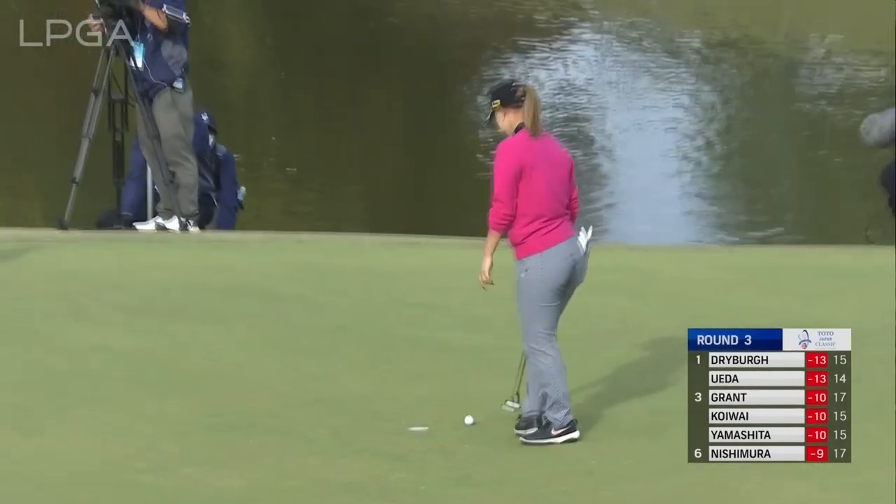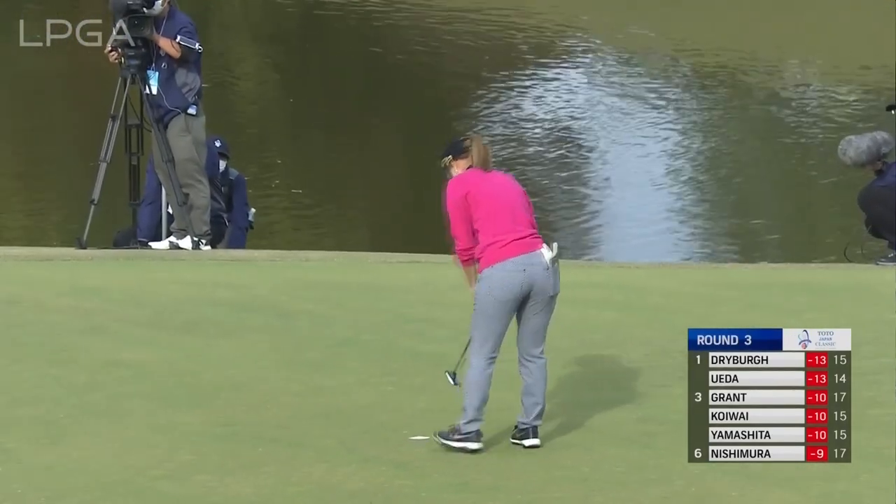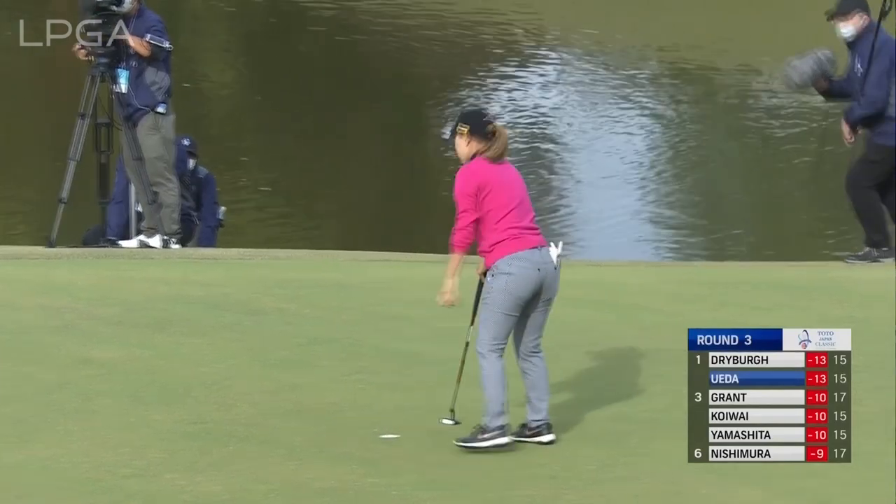That bounced straight off the putter, and typically when that does happen it just loses a bit of speed — this is on the low side, but nothing wrong with the par. She looks thrilled.